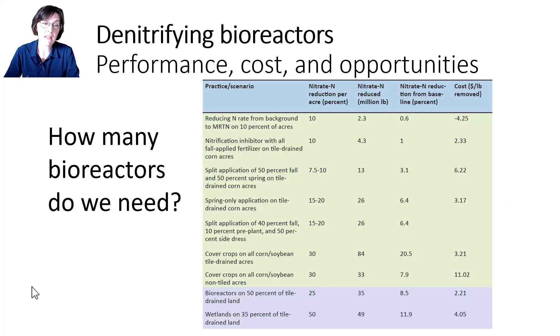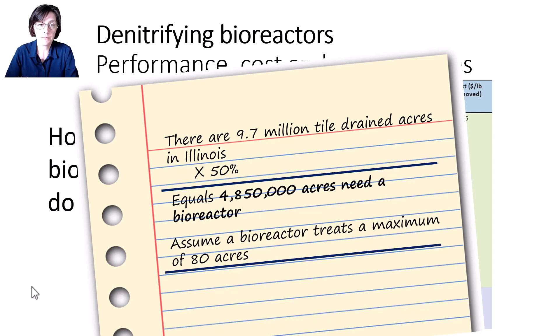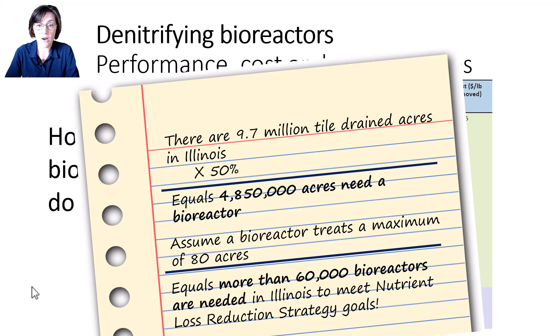This bioreactor performance and cost information eventually begs the question: how many bioreactors are we really talking about in Illinois? Our Illinois nutrient loss reduction strategy presents a scenario calling for bioreactors on 50% of tile-drained acres. We can estimate there are just under about 10 million tiled acres in Illinois. Multiply that by 50% gives us the total acres that need a bioreactor — not just a few acres. Assuming we design bioreactors to treat a maximum of 80 acres, that means we need more than about 60,000 individual bioreactors in Illinois to meet that one scenario goal. That's a little unlikely, but let's go back to the cost breakdown to discuss ways we could work towards achieving this.